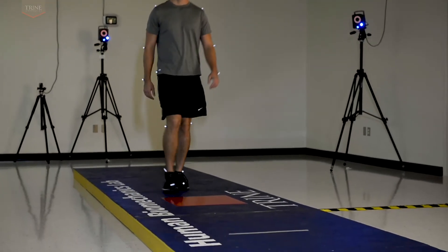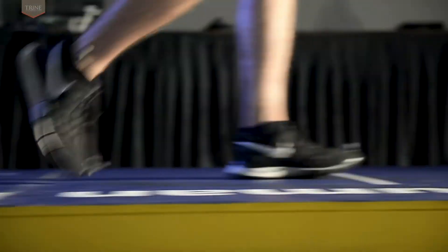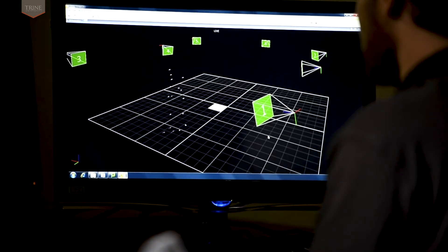The laboratory houses an eight-camera gait analysis system. Studies include but are not limited to gait analysis, rehabilitation, motor control, balance, impact, and sports performance studies.